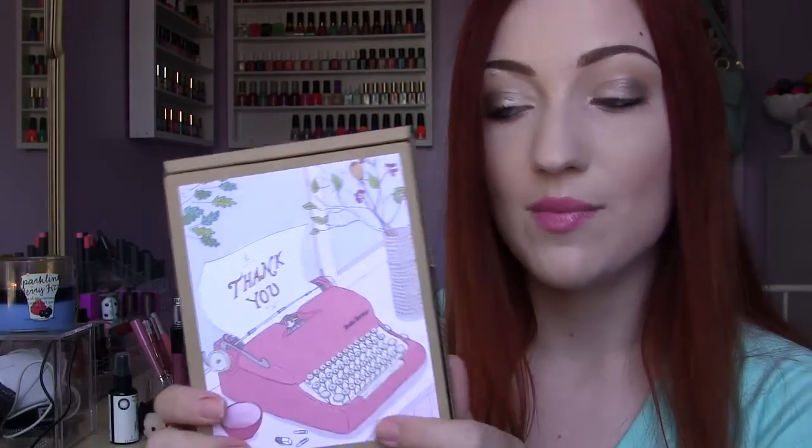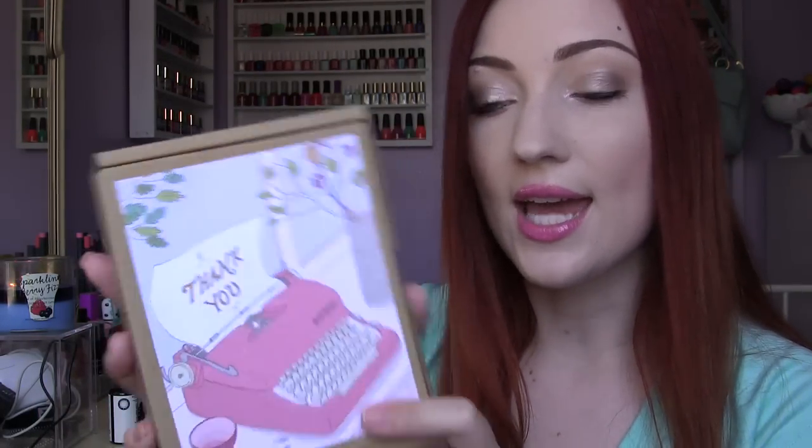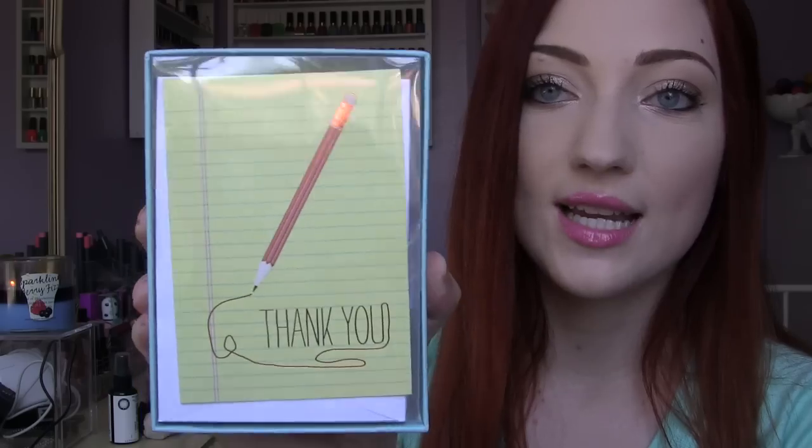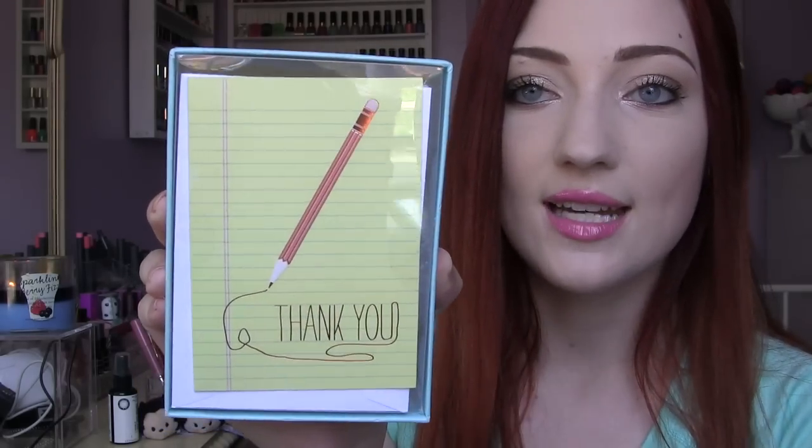This one I actually got at TJ Maxx — this was $3.99 and it's a little thank you card set. It's just such a cute little drawing. I found another cute set of thank you cards — this one has 20 cards in it and was $3.99. It's just a little pencil design and it says 'thank you.'